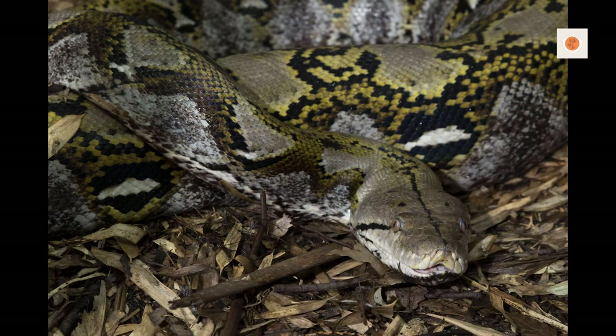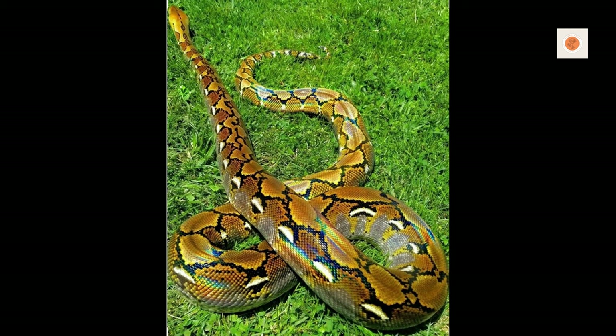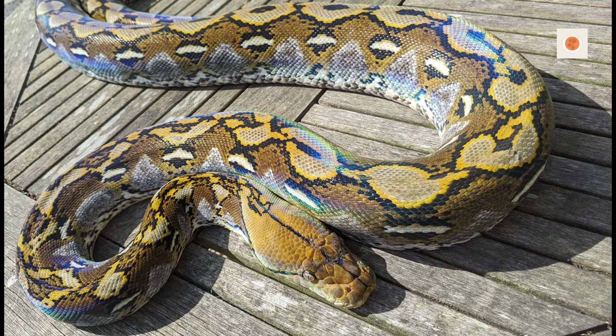Use shreddable aspen substrate for burrowing enrichment. Vary feeder species for novelty. Healthy snakes need both physical and mental exercise. Regular gentle handling forms vital bonds of trust with these imposing predators. But never forget their capabilities — stay focused on safe positioning and control every second.